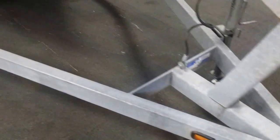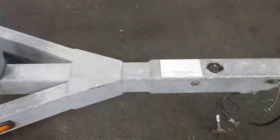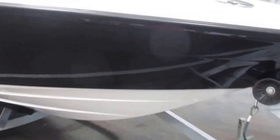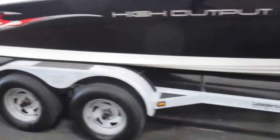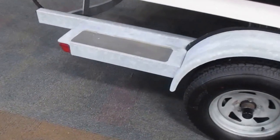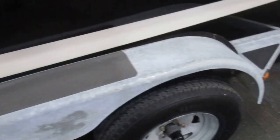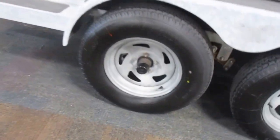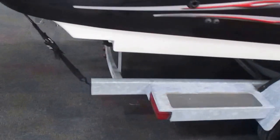This boat comes with a galvanized MFI tandem axle trailer, with a 2-inch coupler and flat 5 trailing adapter, as well as a swivel jack, fenders with steps, 14-inch wheels with bearing buddies, surge brakes, and tie down straps.